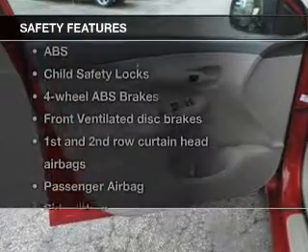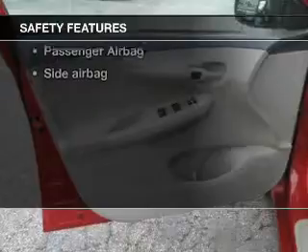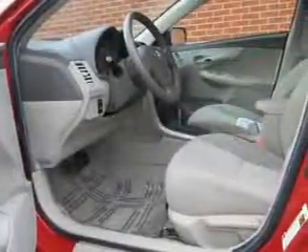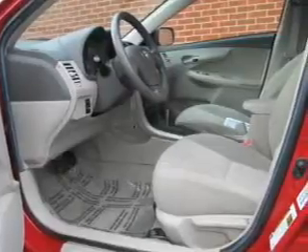If safety is a high priority, rest assured knowing these top safety components are included. Front ventilated disc brakes. Curtain head airbags. Passenger airbag. Side airbag. Daytime running lights. Low tire pressure warning. Independent suspension.